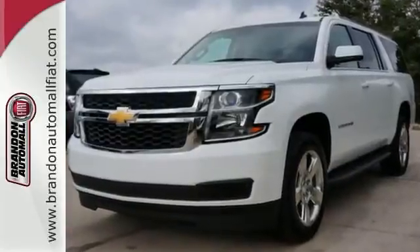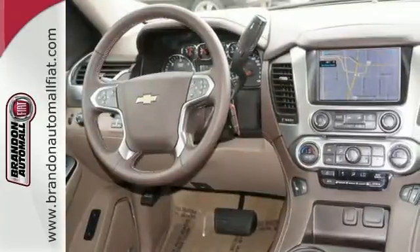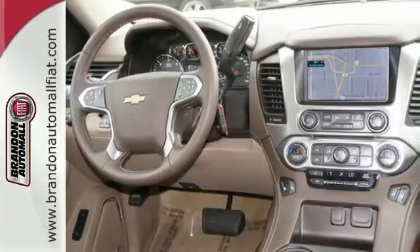Lots of cargo space gives you room to store almost anything. The console is the perfect place to charge your devices, while the bins under the floor provide hidden storage.